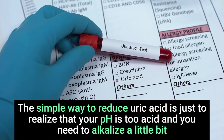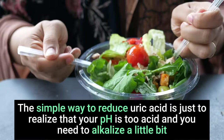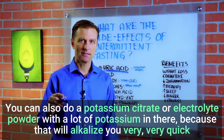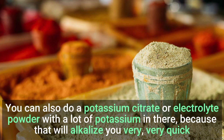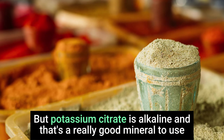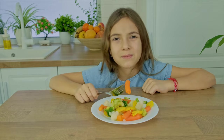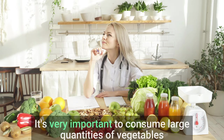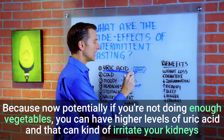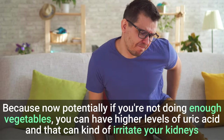The simple way to reduce uric acid is to realize that your pH is too acidic and you need to alkalize a little bit. The next time you eat, make sure you have big salads. You can also do a potassium citrate or an electrolyte powder with a lot of potassium, because that will alkalize you very quickly. Potassium citrate is alkaline and that's a really good mineral to use. Vegetables in general are very important because when you're doing keto with intermittent fasting, it's very important to consume large quantities of vegetables to minimize this. If you're not doing enough vegetables, you can have higher levels of uric acid and that can irritate your kidneys.